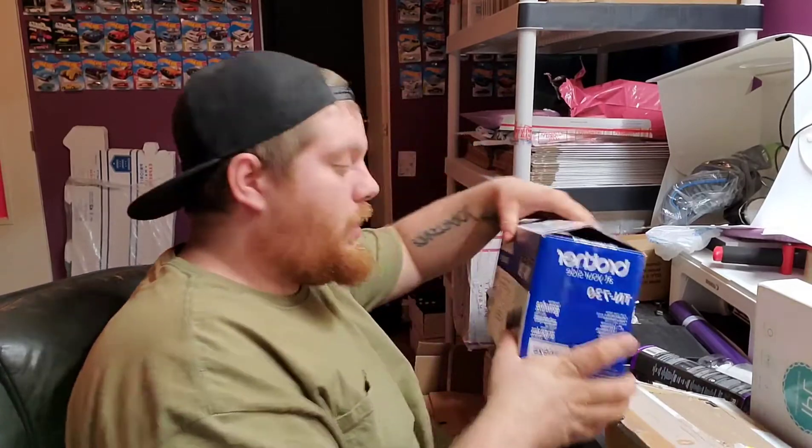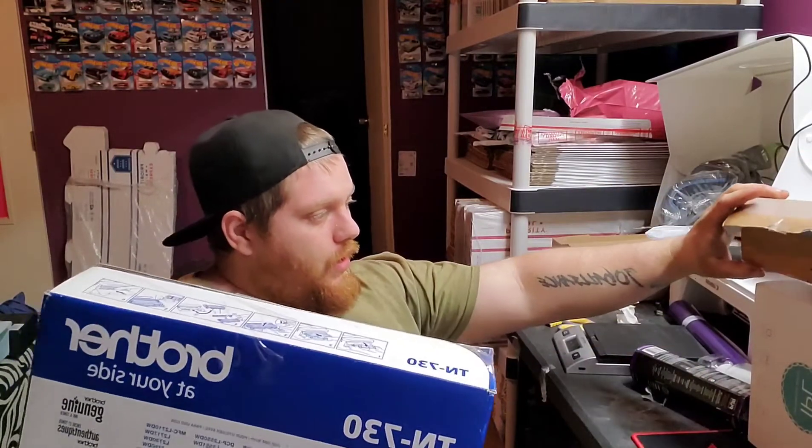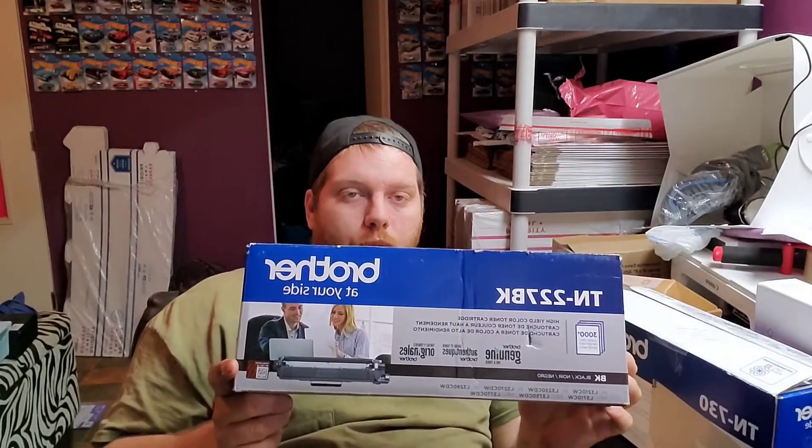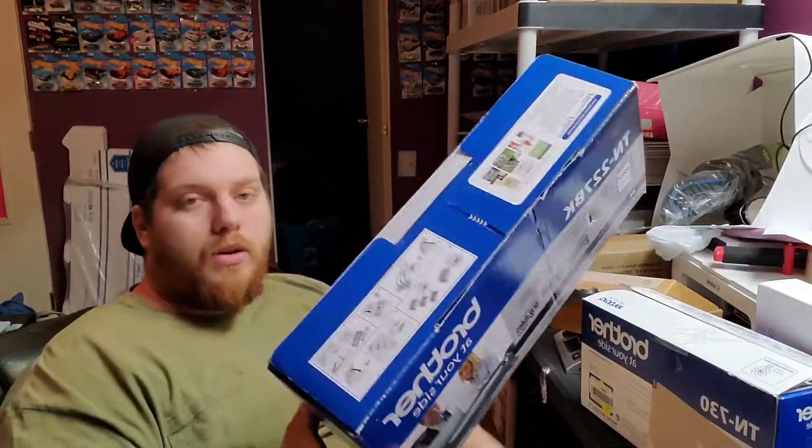I sold this ink cartridge, TN730, for $30 — maybe cost $5 to ship. And I sold two TN227BK Brother Genuine cartridges for $55 a piece, so $110 on these. I paid $2 a piece for them, so $4 in on the two and made $110 — really $106 profit on these two.